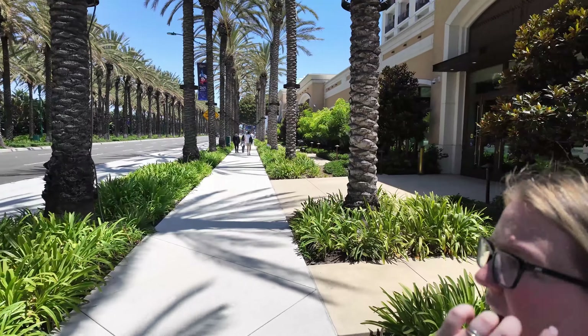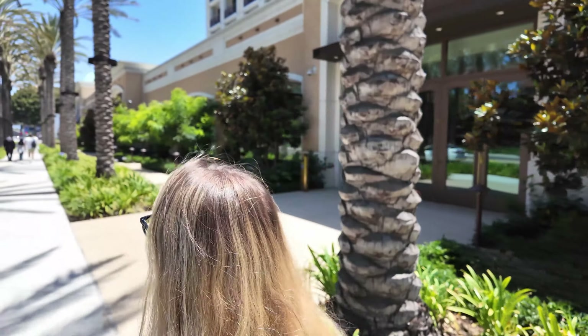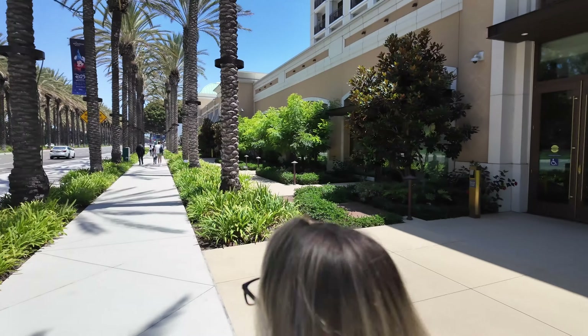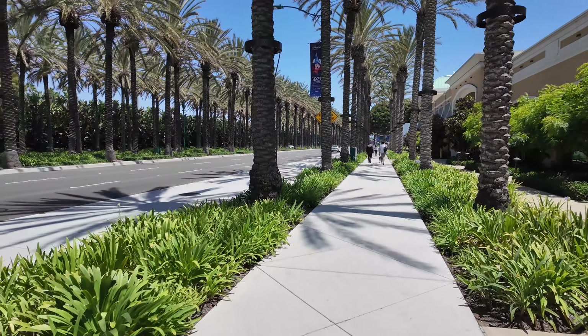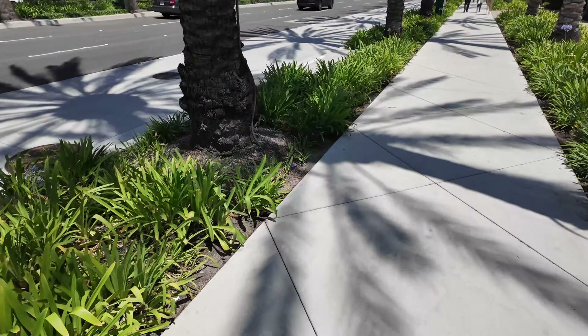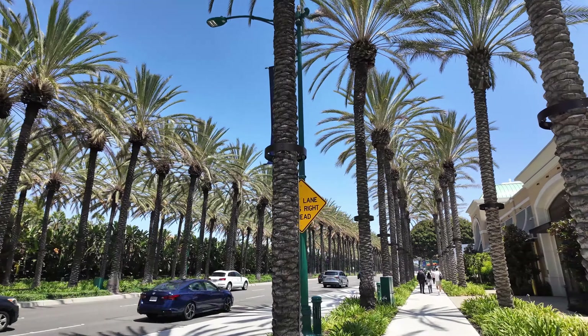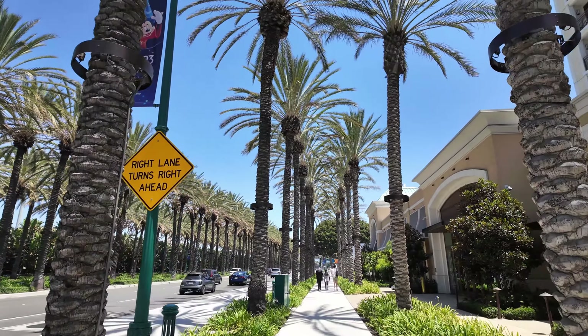There, now we're recording. All right, so we are off to go and get D23 stuff. I guess I got to learn the gimbal up and down — it's not like our other one, it's different.